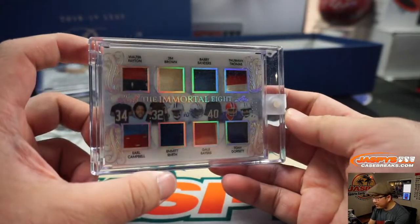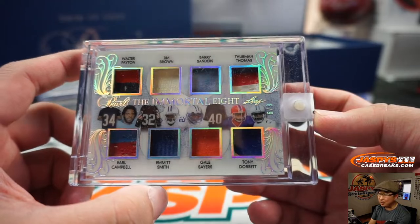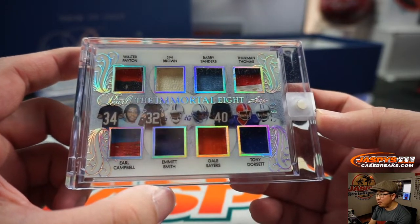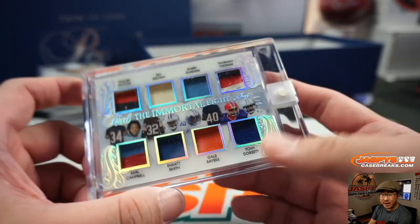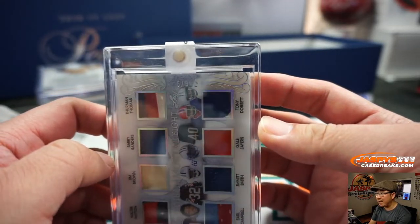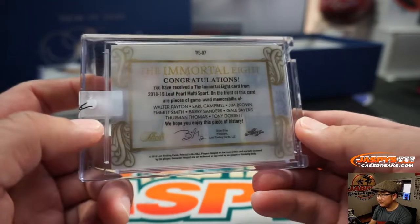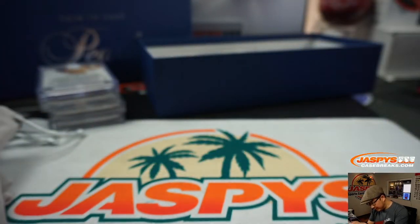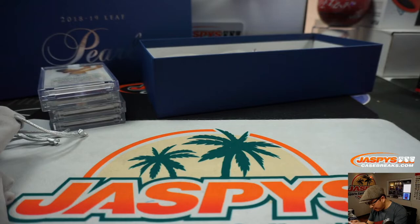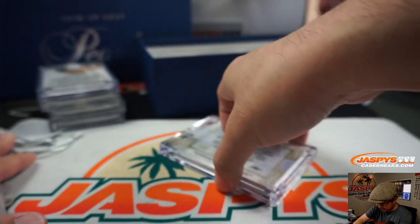And we've got the Immortal 8: Walter Payton, Jim Brown, Barry Sanders, Thurman Thomas, Tony Dorsett, Gale Sayers, Emmett Smith, and Earl Campbell. 6 out of 9. And these are Game Use Memorabilia — I couldn't read that for a second. Game Use Memorabilia. Does it look orange on your screen? Definitely red — looks more like Indians.